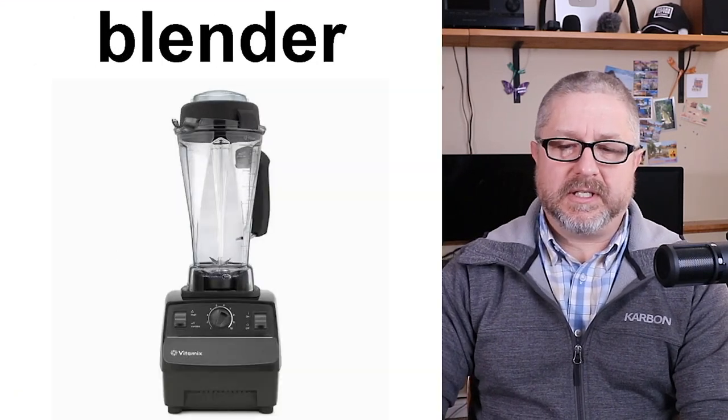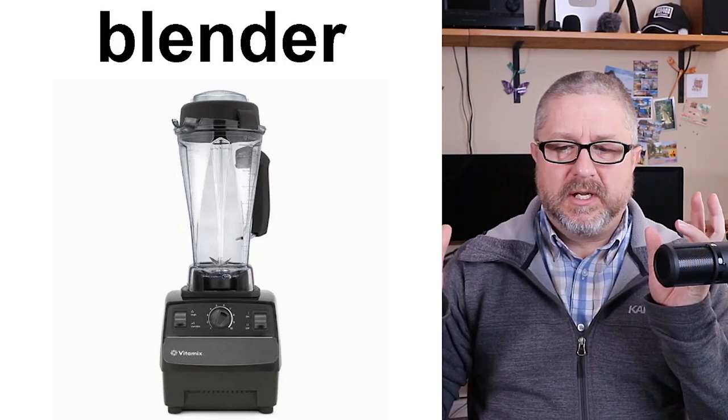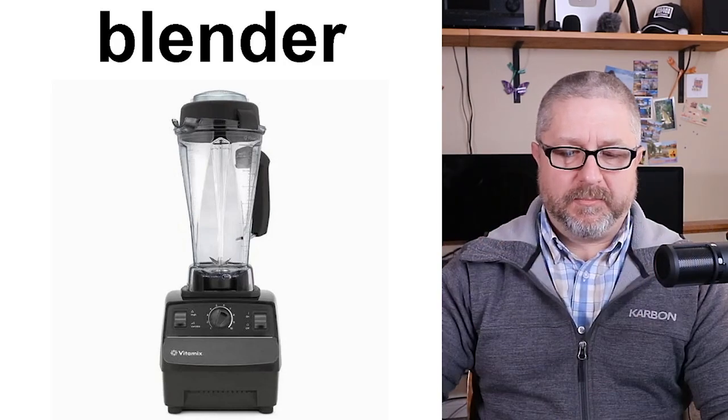A blender is something you use to liquefy things. When you put a bunch of fruit in a blender and turn it on, it chops them so fine that they become a liquid. We use our blender to make what's called a smoothie — you put in some water, spinach, peaches, strawberries, and bananas, and it blends them together into something you can drink. It's very, very good.